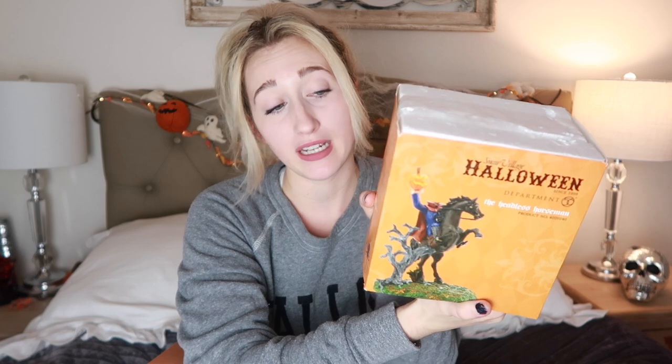I hope you guys are doing a lot of fun Halloween activities this month. One thing I absolutely love to do is put up my Halloween village — it is so special to me. So I picked up from the Snow Village collection the Sleepy Hollow Headless Horseman. He was super cool. I'll unpackage these for you, but I wanted to show you the actual boxes first.